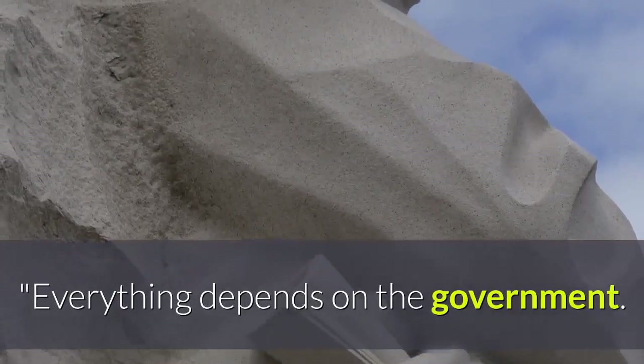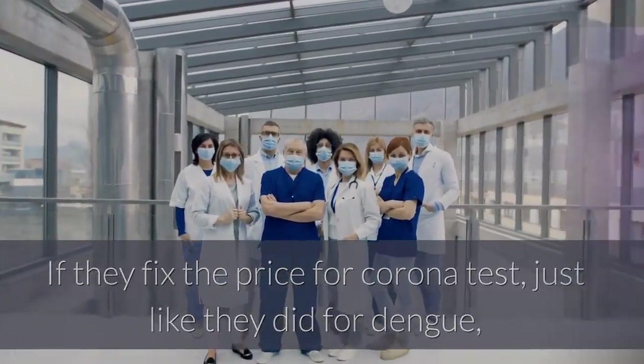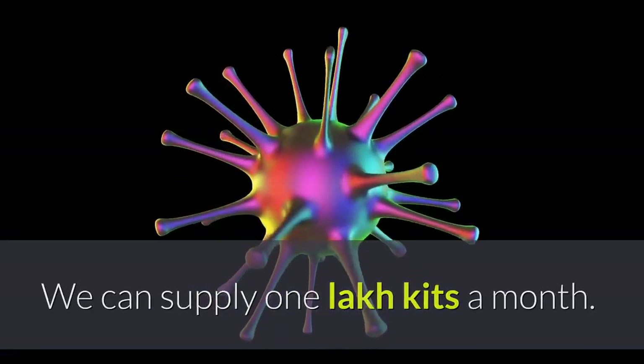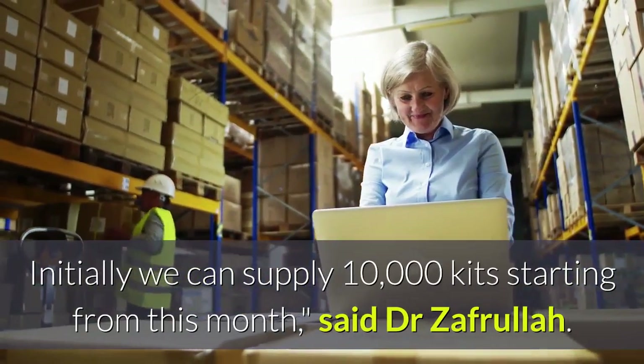Everything depends on the government. If they fix the price for the Corona test, just like they did for dengue, then people can avail it at a minimal cost. We can supply 1 lakh kits a month. Initially we can supply 10,000 kits starting from this month, said Dr. Zafrullah.